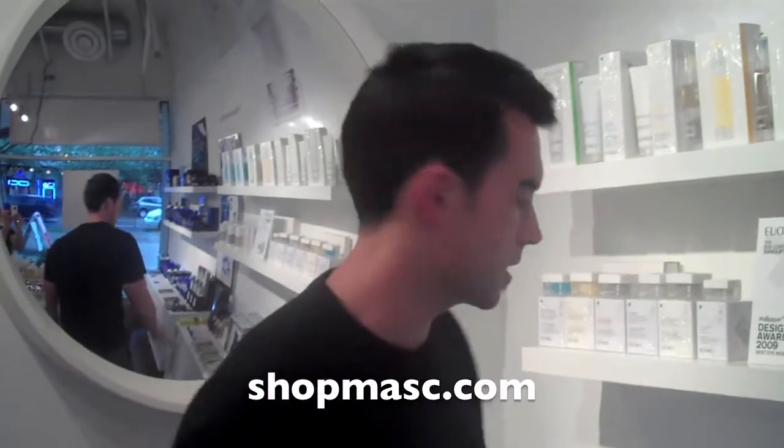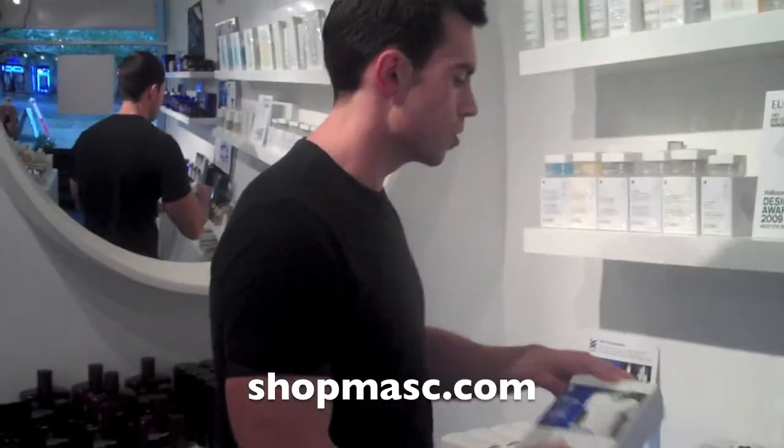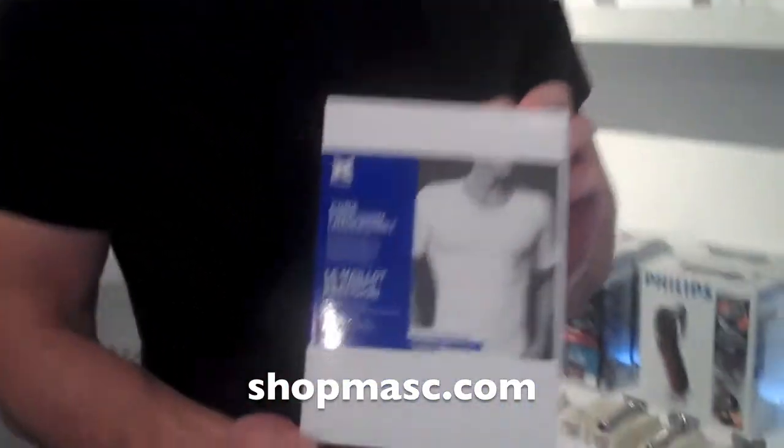Hey everybody, welcome to another Mask Minute. In keeping with helping you to look and feel your best, we're now selling an undershirt from a line called Acumen. It's no ordinary undershirt though — they call it a core precision undershirt.